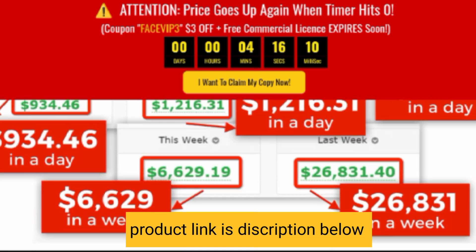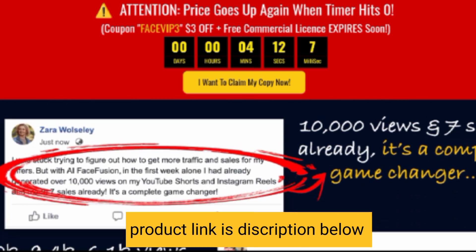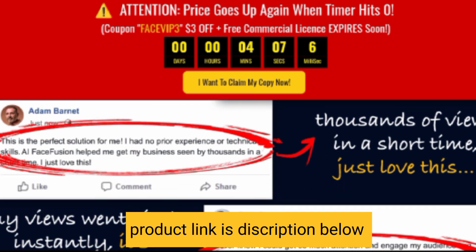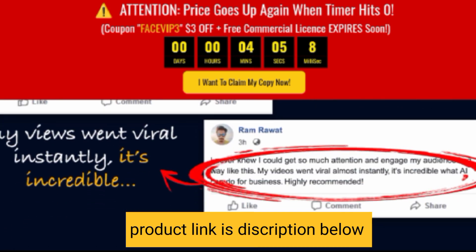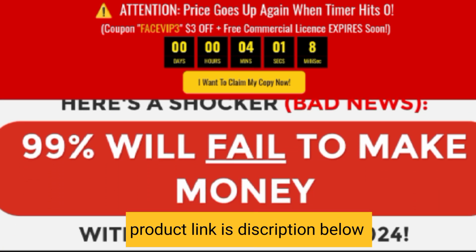Even though millions of entrepreneurs and marketers will try to use AI and ChatGPT to get traffic, sales, and money this year, very few will succeed. AI Face Fusion will do all of the following for you — it's a very good product.